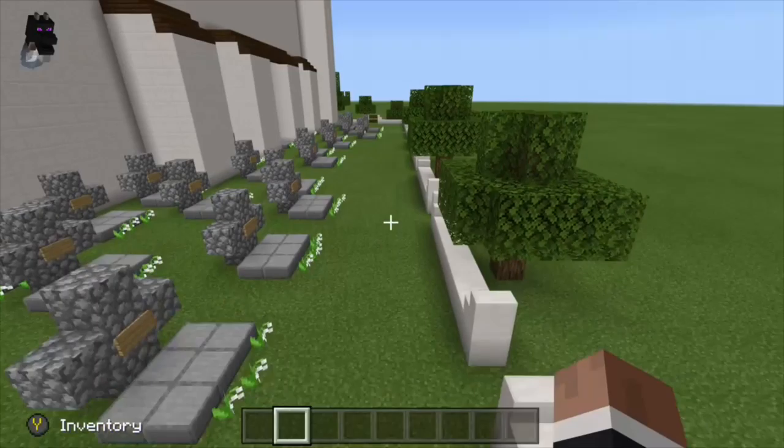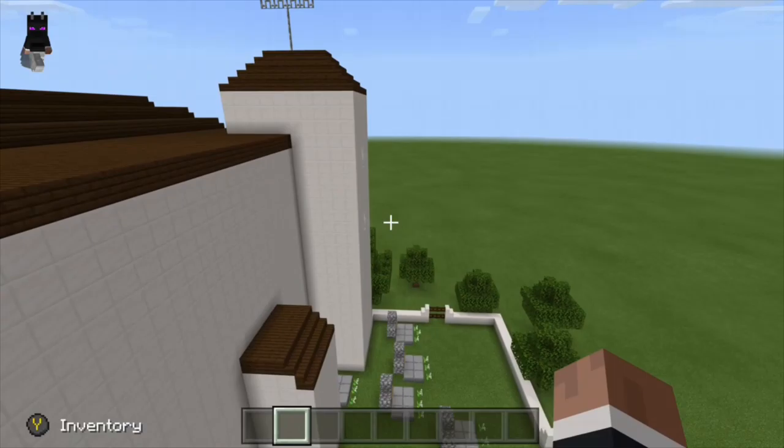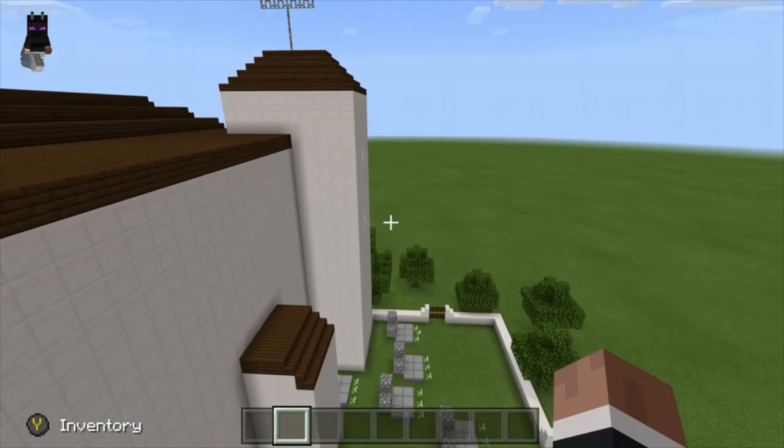Mission San Jose's church was destroyed October 21st, 1868 by an earthquake. It was rebuilt from 1982 to 1985, and you can visit it today. Have a great day.